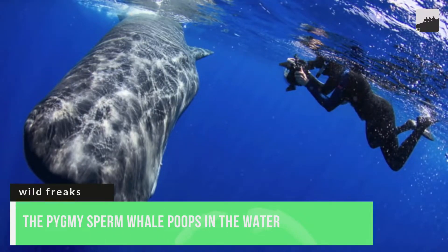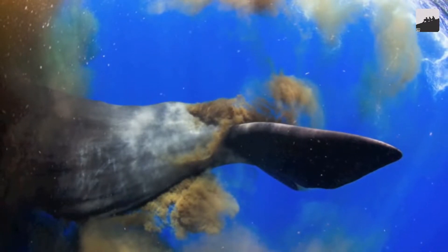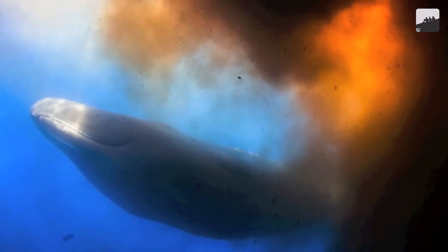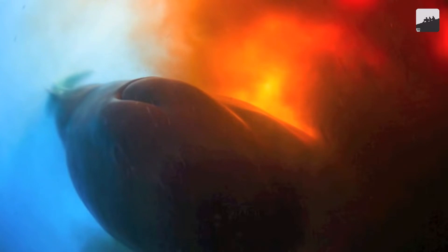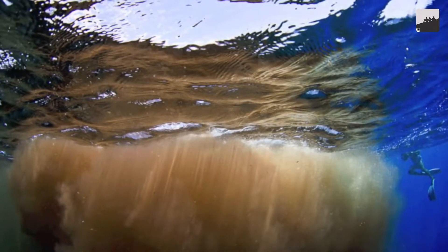Number 7. The pygmy sperm whale poops in the water to create a distraction for its escape from predators. A 6-meter-long whale is labeled a pygmy and is considered prey. Because of its small stature, the pygmy whale constantly has to look over its shoulder, as it is often preyed upon by sharks and killer whales. When threatened, the pygmy whale will secrete poo from its anus into the water, then stir up the water to create a giant cloud of filth and escape. The poop works the same way that the octopus uses its ink.